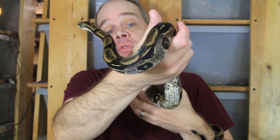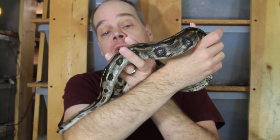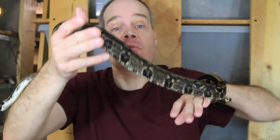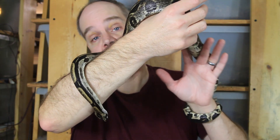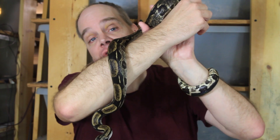As far as husbandry, these Longi are super easy to keep. They always eat with no problem, even as babies. Just a great animal to work with and I can't recommend them enough. If you're looking for a really neat locality boa to work with as a breeder or just as a pet, these are the ones.